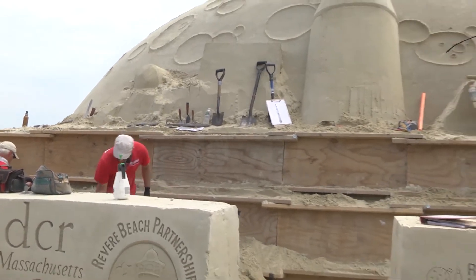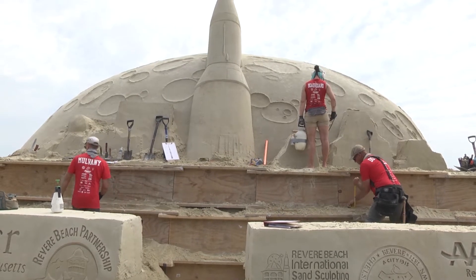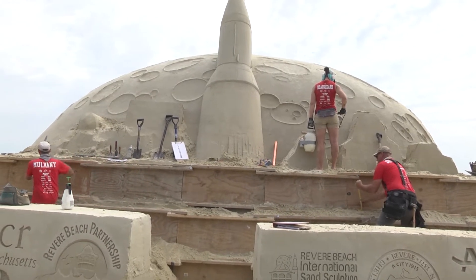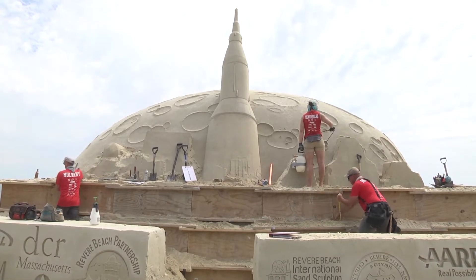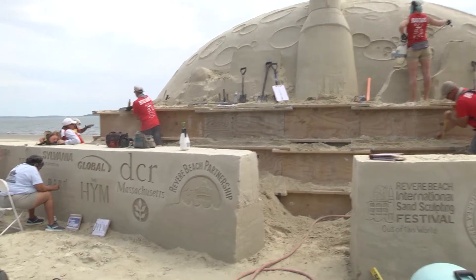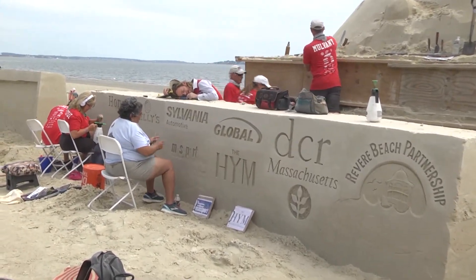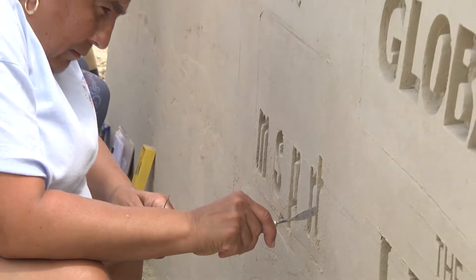You can also see Mel up there — you've been watching her for three or four days now. She and Abe and somebody else were up there working on the craters, which looks really cool on the moon. You can also see that the logo wall is coming along nicely. We have a lot of the sponsor logos done now, and it's really nice to see the sharp, deep lettering on those.